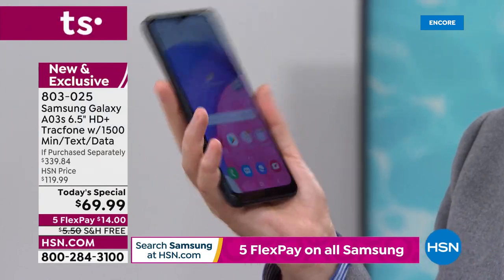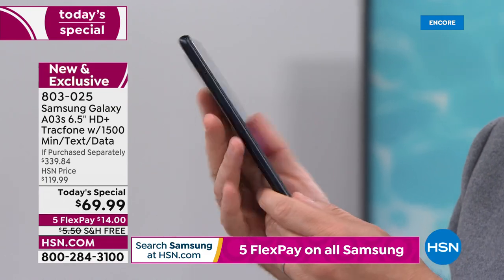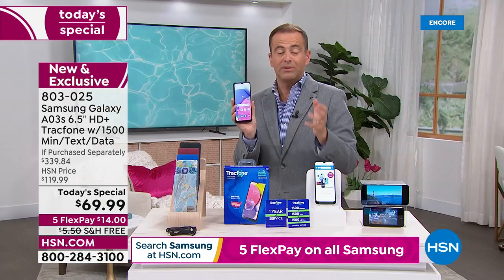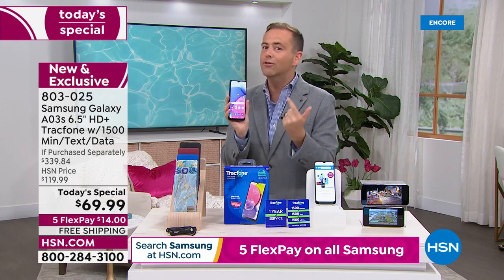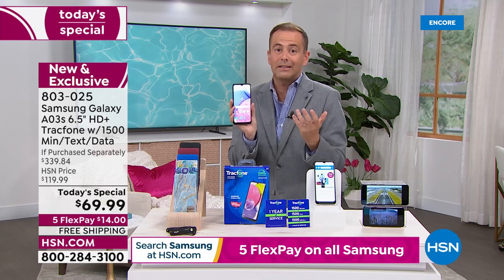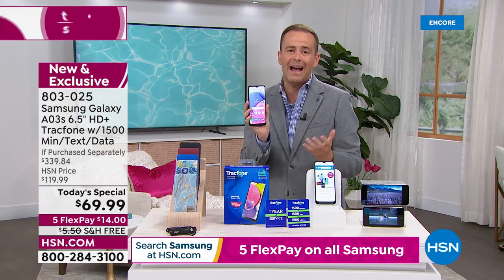This is slim, lighter, with crazy standby time and triple cameras. A couple of points people always ask: you can keep your existing phone number or get a new one, there's no activation deadline. You buy this today, you might not activate it till September, November, December — up to you, whenever you want to activate it.